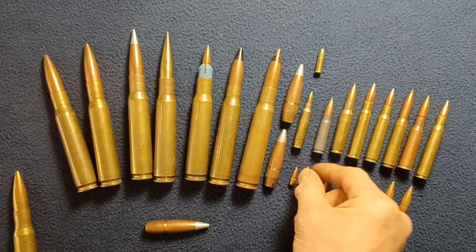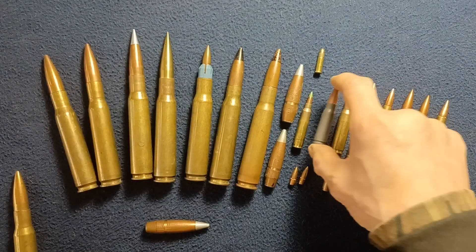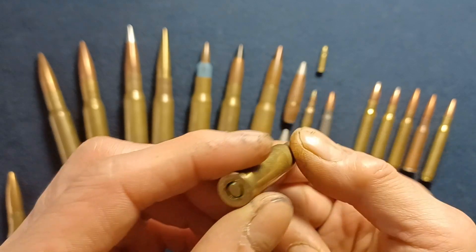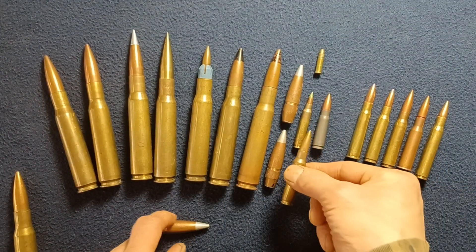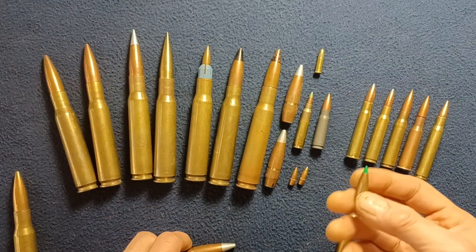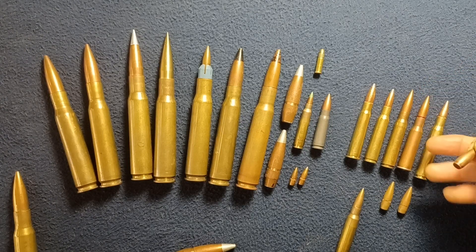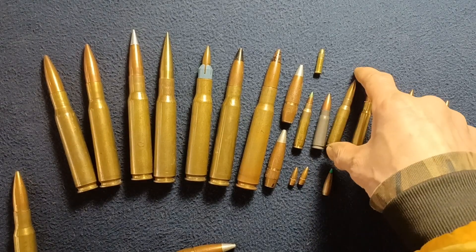Here we have the 7.62 by 39 — the Eastern Bloc competitor to some of these NATO-type rounds. Here is the 7.62 by 51 millimeter NATO, also known as .308 Winchester, with a similar projectile caliber. And you can see the size difference between a typical 30-caliber round — which is fairly universal across these 30-caliber variants, though some have longer overall lengths — as they all share very similar diameters being derivatives of 30 caliber in some form.